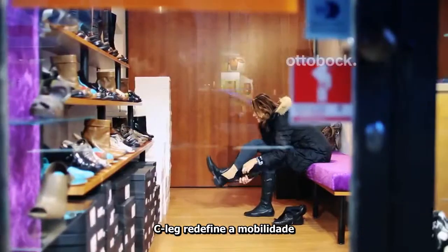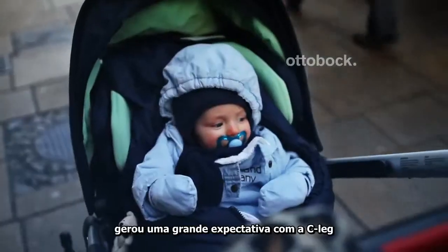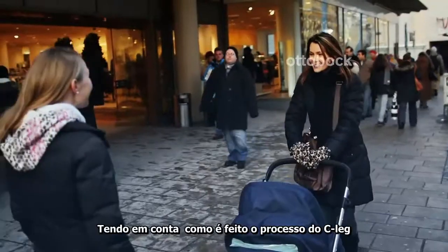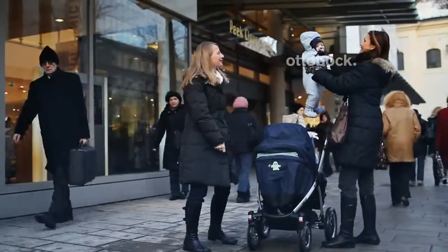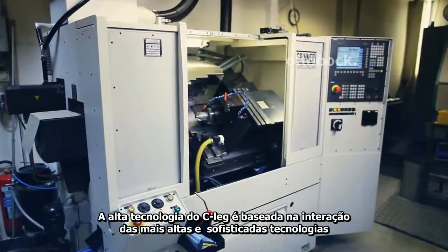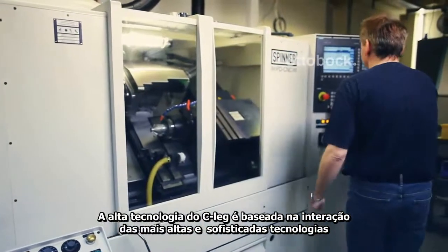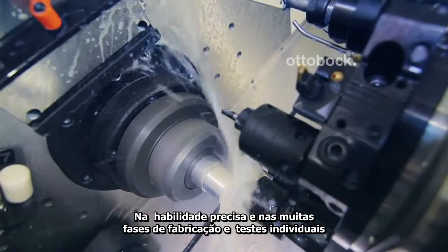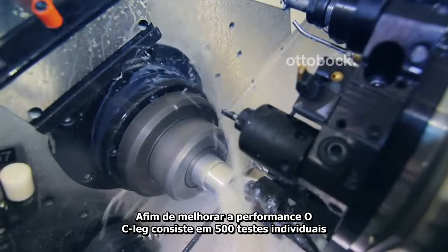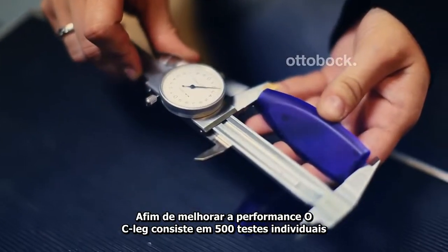CLEG redefines mobility. The users of the prosthetic leg system expect a great deal from the CLEG, and these expectations are taken into account in the production of the CLEG. The high quality of the CLEG is based on the interaction of various highly sophisticated technologies, precise craftsmanship, and many individual manufacturing and testing steps that are performed manually. The CLEG consists of more than 500 individual components.